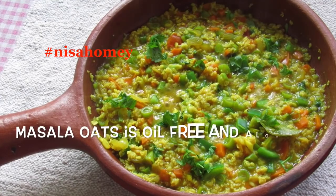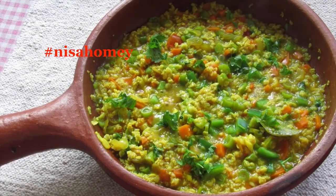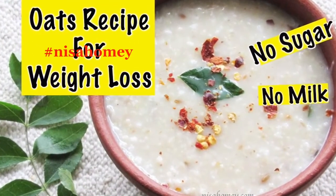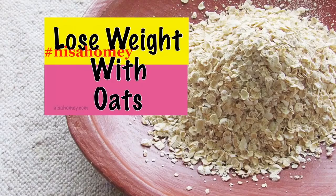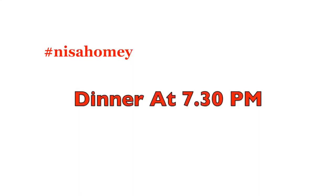Now moving on to dinner — have a bowl of masala oats. This lightly spiced oats will make you feel fuller along with the vegetables. I had already shared the recipe and the links will be down below. For those who don't like masala oats, you can have simple oatmeal with jeera and coconut. Check out my video on how oats help in weight loss. Make sure you have your dinner by at least 7:30 pm.